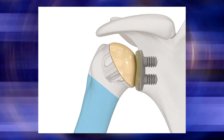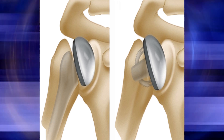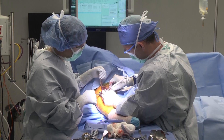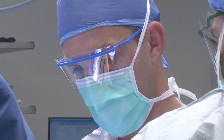We're now doing what we call a stemless shoulder, which means in the past we had to put a big stem down the center of the bone. What we do now is more like a resurfacing — a metal cap that goes on the bone. This allows it to be a little bit less traumatic during surgery, and we think it speeds the recovery and sometimes leads to less pain after surgery.